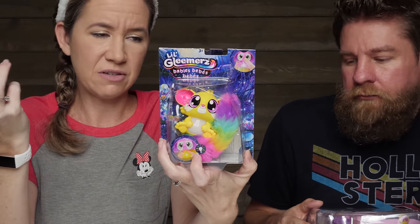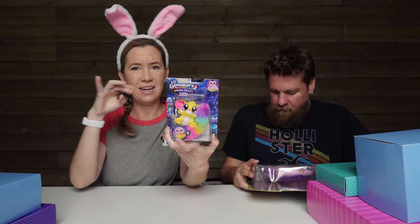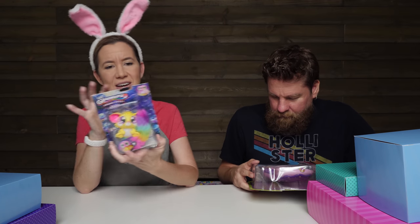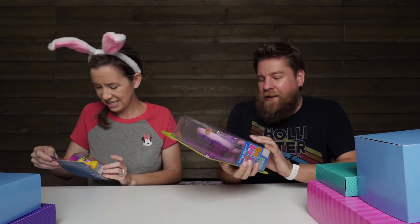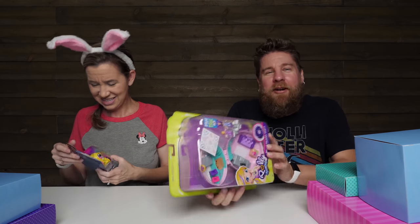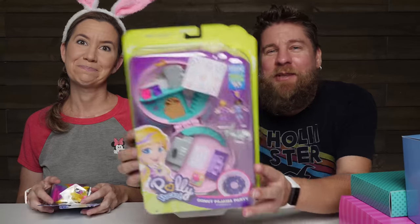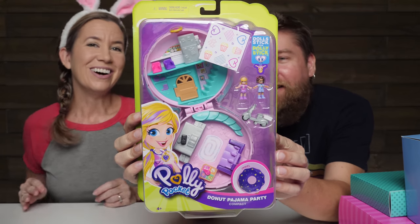We did the full-size first version Little Gleamers — it was white and then a rainbow color tail, and the tail lights up and it talks and does all kinds of different things. It's just so cute! Oh my goodness, I've got the Polly Pocket donut pajama party. I know you like Polly Pocket but I might keep this one for myself — I love Polly Pocket!